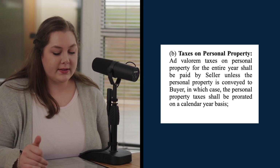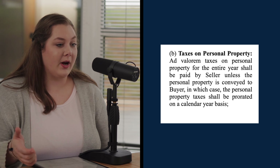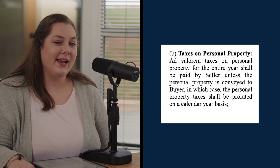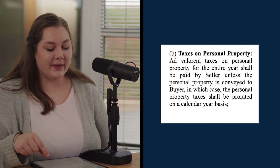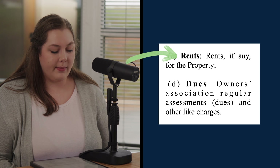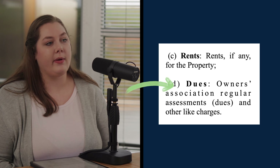After that, there are taxes on personal property. The seller is responsible for personal property taxes unless that personal property is conveyed to the buyer — so if you get a nice lake lot and you get the boat, that's where it comes into play as to whether those personal property taxes transfer. After that, rent: if there is a tenant occupying the property, that rent is going to be prorated. And owner's association dues — your HOA dues — are going to be prorated as well.